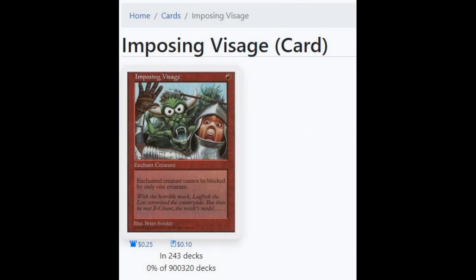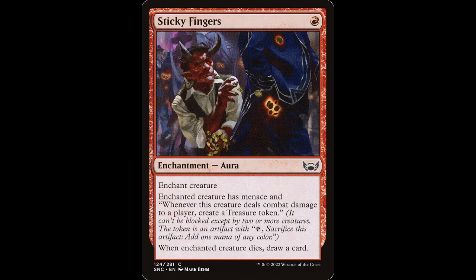Checking EDHREC, it looks like this card is in 243 decks, mostly found in Auras Matters decks. Unfortunately, this is an example of a strictly worse card, with newer cards such as Sticky Fingers from Nuka Penna generating additional value for the same cost.